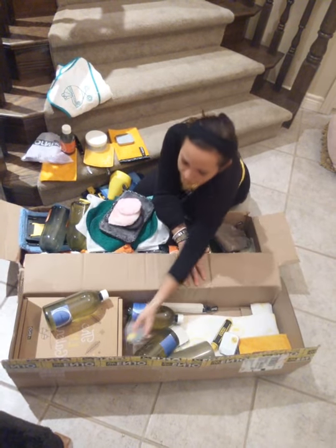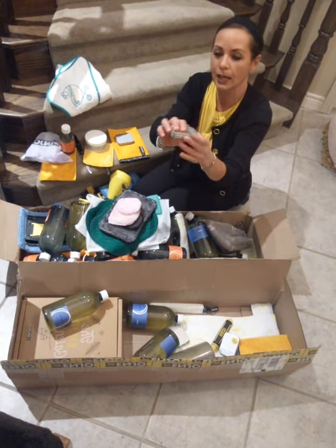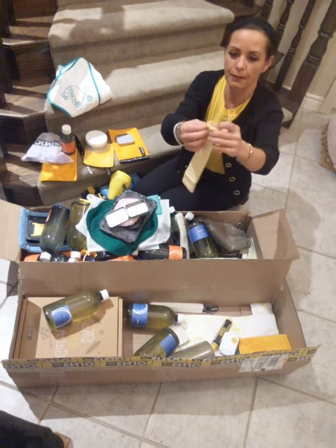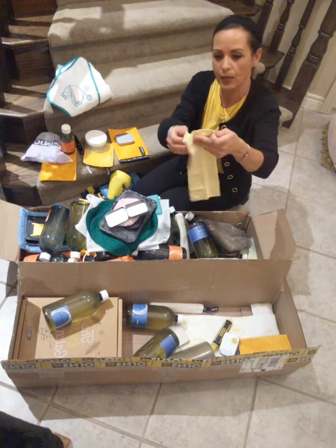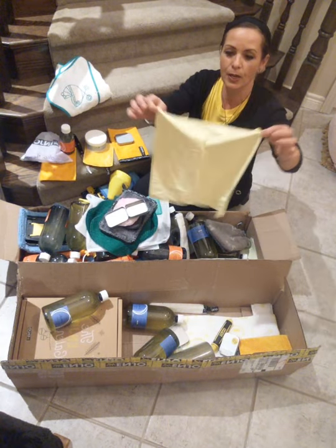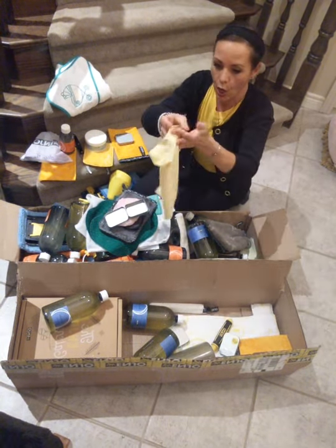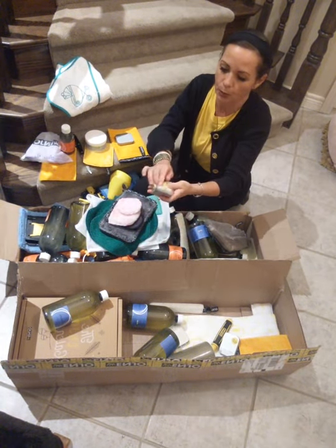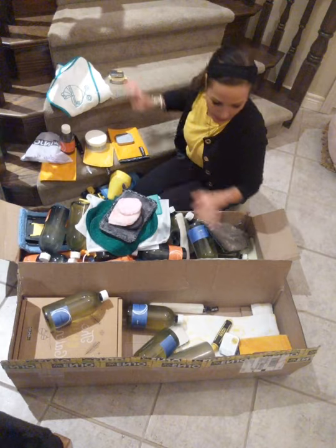Then I've got one of these, which is the high tech cloth — also on special. The difference is the other one comes in a set of three, but this one comes as a single massive cloth, great for computer screens. It comes in this little tin so you can keep it in your purse or in your car. That's on special.